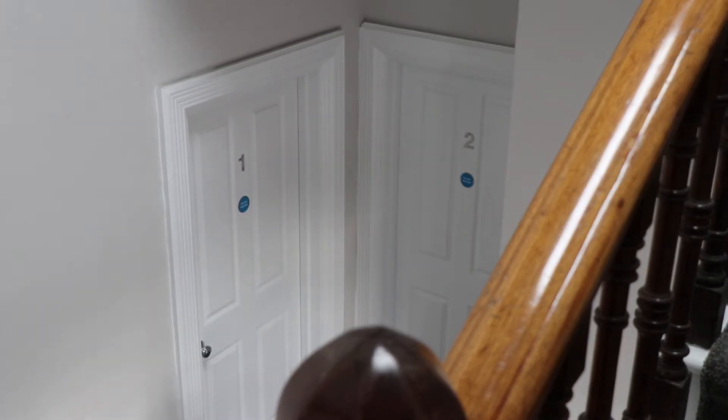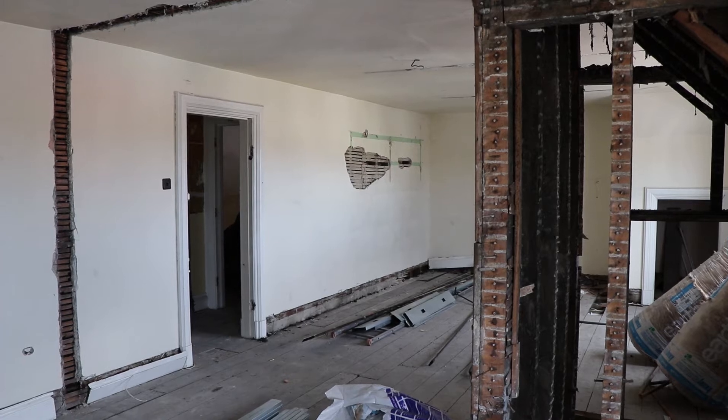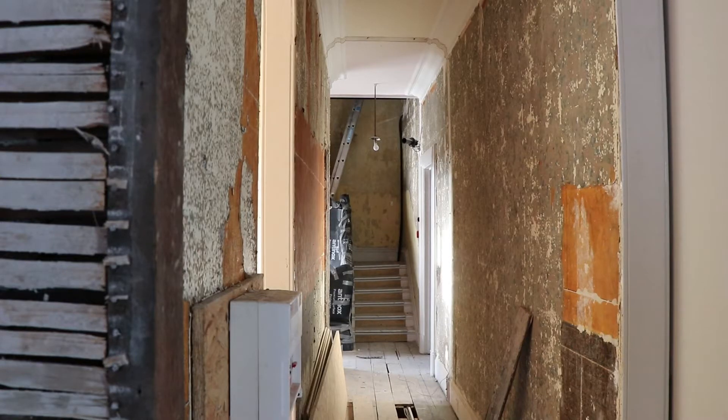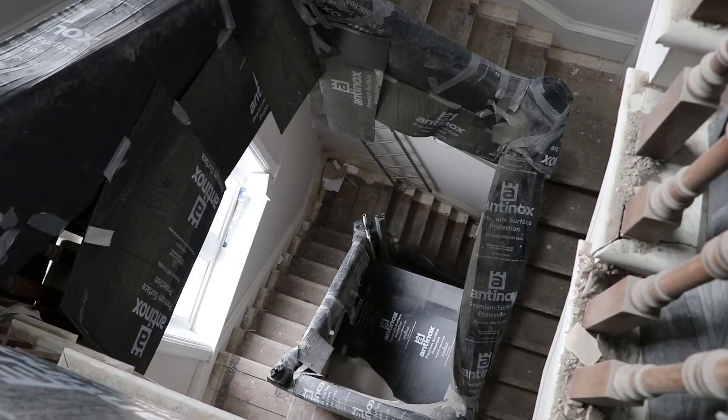We're here in flat one of four and from what I've seen so far it's a fantastic building. What sort of condition was it in when you picked it up? Pretty tired offices to be honest. They'd been empty for about nine months, put into auction with the planning permission and listed building consent.